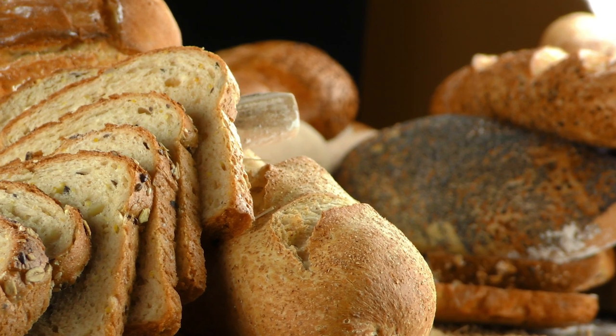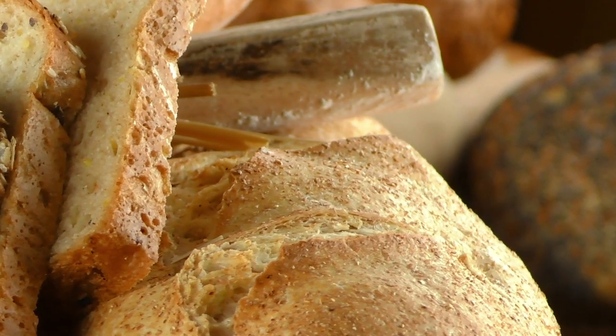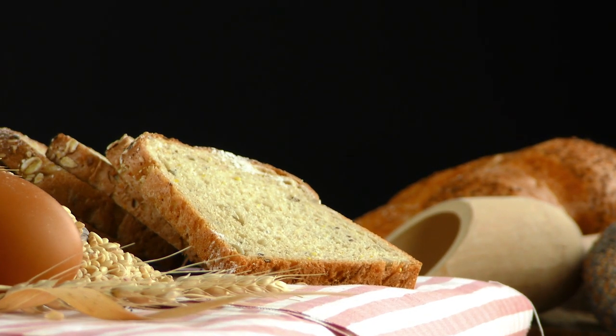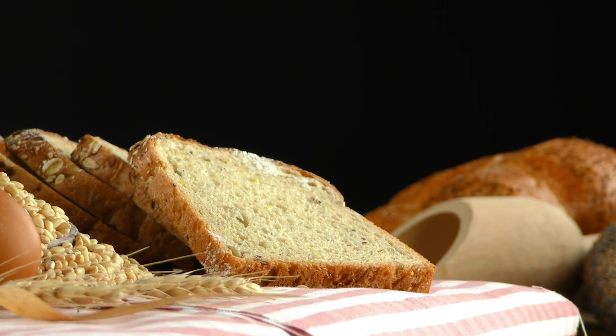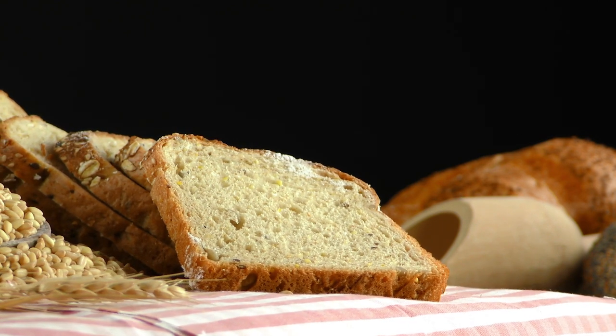Carbonot bread is a type of bread that is low in carbohydrates and high in protein, making it a popular option for those following a low carb diet or trying to cut out bread. It is made with a combination of ingredients such as wheat protein, egg white protein, oat fiber, and flaxseed, which are all low in carbohydrates and high in fiber and protein.